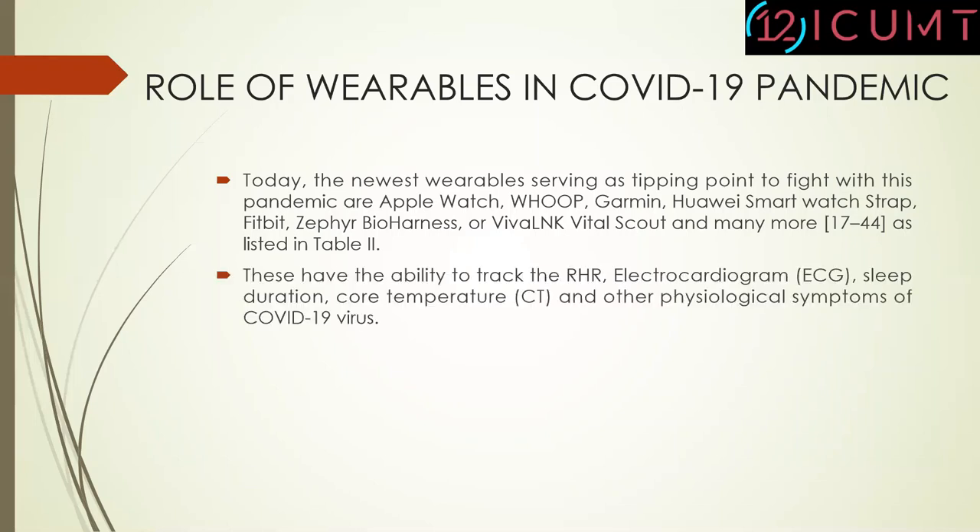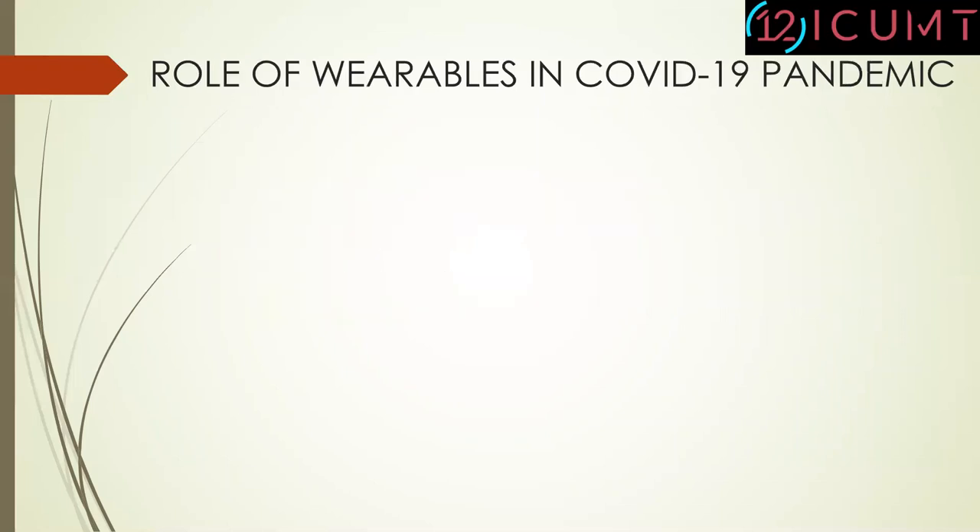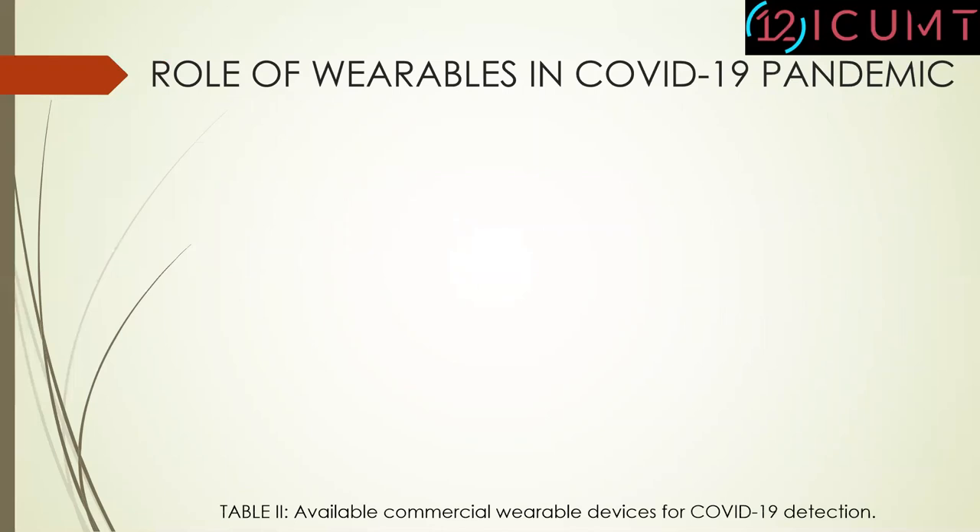These devices have the ability to track resting heart rate, electrocardiograms, sleep duration, core temperature, and other physiological symptoms for the COVID-19 virus. Table 2 shows some available commercial wearable devices for COVID-19 detection.